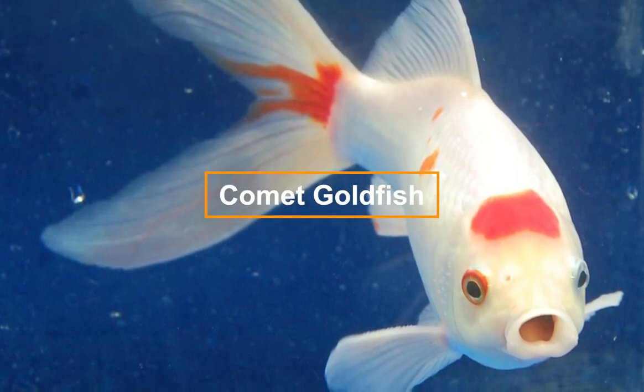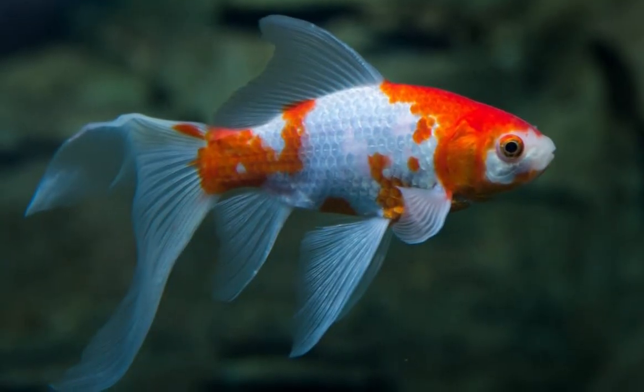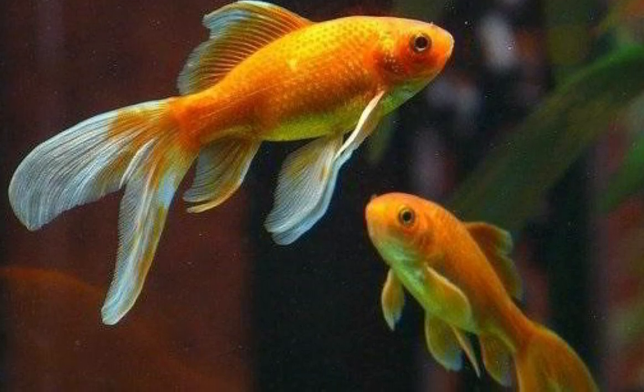The comet goldfish has long, flowing fins that can be as long as its body and can resemble the trails behind a comet. The comet is generally more reddish-orange, while the common goldfish is more orange.